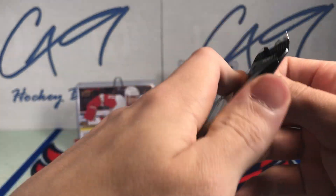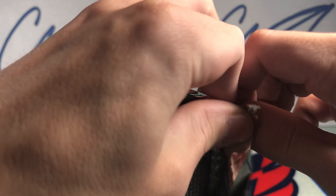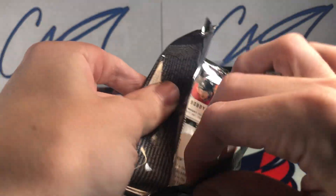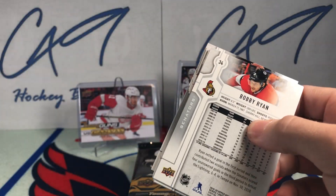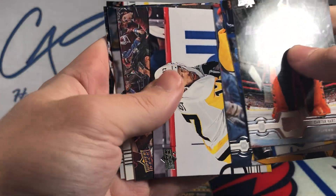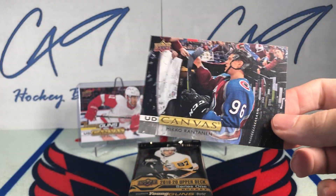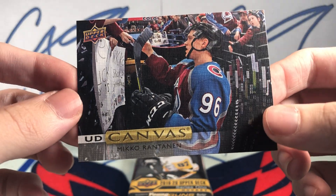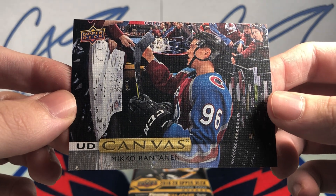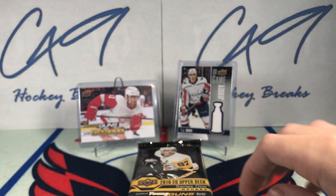Second pack of 1920 Series 1. We have a UD Canvas of Niko Rantanen.